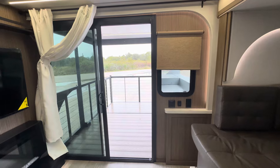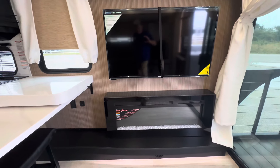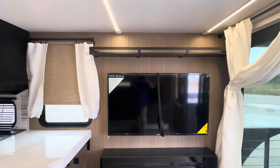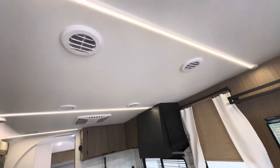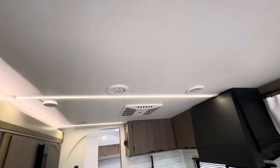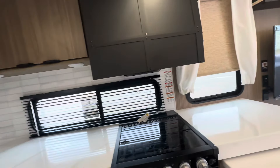Look at that view! Right across from your seating area you have a television and a huge fireplace. Check out these cool lights. Really, really awesome — two ACs on this RV.